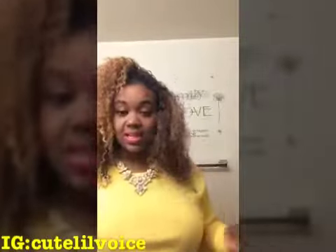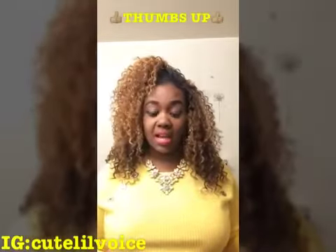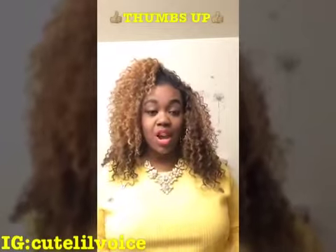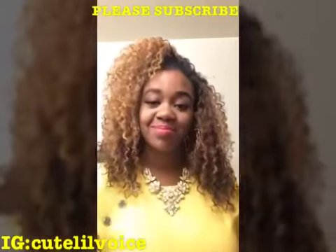That is all I got from my local thrift store. If you like any of those items, thumbs up. If you think you might check out your local thrift stores, thumbs up. Like, comment, and subscribe for more thrift hauls. I'll see you cuties later. Bye bye!